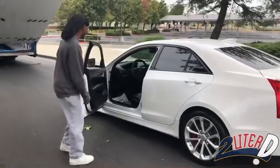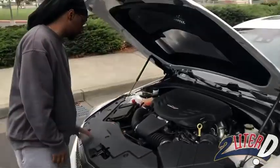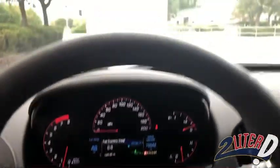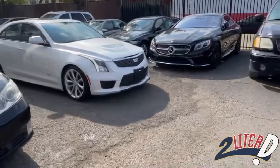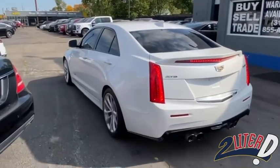Anybody that has an ATS two-liter has probably aspired to get one of these, and this has been on my list for a long time. My dad's actually also been in the market for a V — we went out and test drove a lot of cars, and when I found this one on the internet, it really just spoke to me. So I made the decision to go for it.